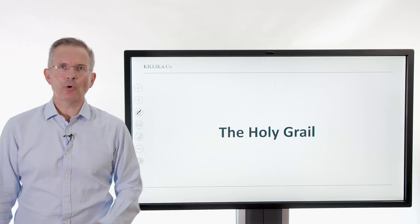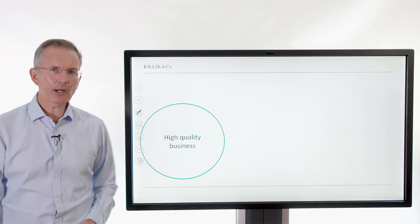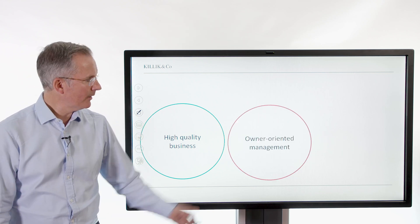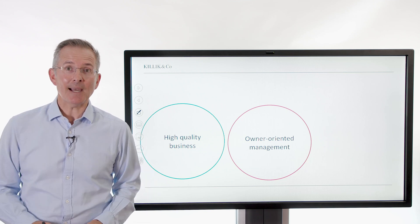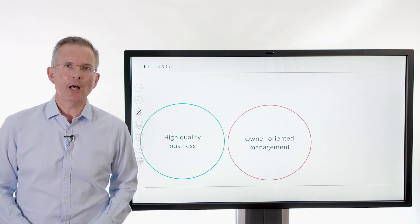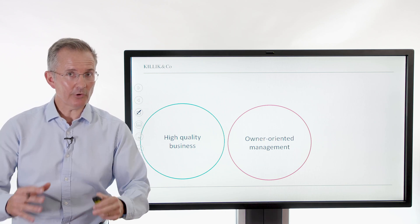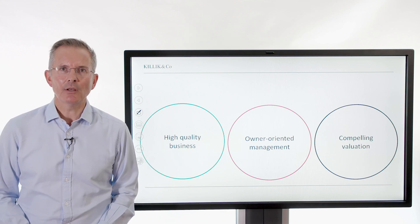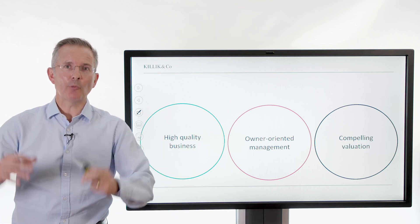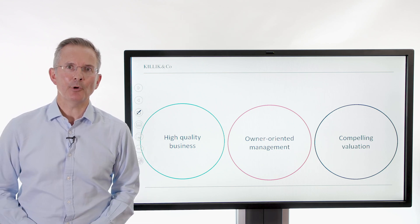Now, the holy grail — what is the idea behind all this? We want high quality businesses in our portfolio. We want owner-oriented management — that is, owners who are thinking about you, the shareholder, not lining their own pockets. If you get a happy coincidence of the two, well, that's great. And a compelling valuation — in other words, you want to pay a reasonable price for good companies, as Ben Graham, amongst others, put it many years ago.